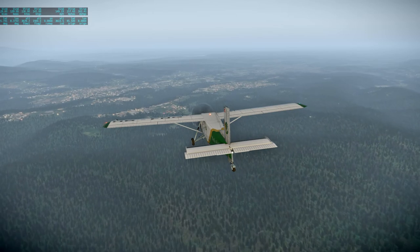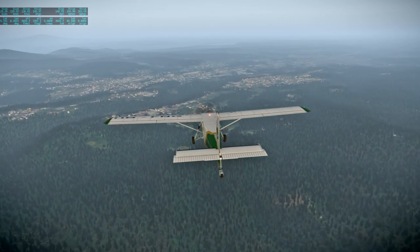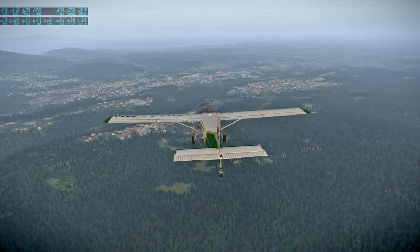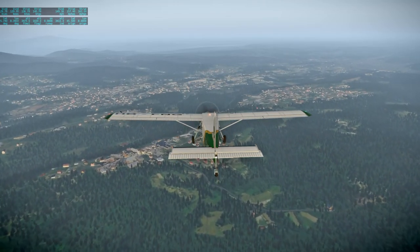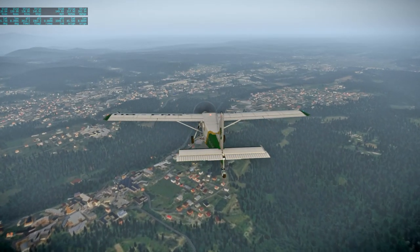We won't actually fly over the city of Milan this time because the airport is to the west, so we'll be landing at the airport. We should get a pretty darn good look at Milan on the next flight, because I'll be flying something even slower — a Piper Cub from Milan to Genoa — and on that flight we'll definitely be passing over Milan.